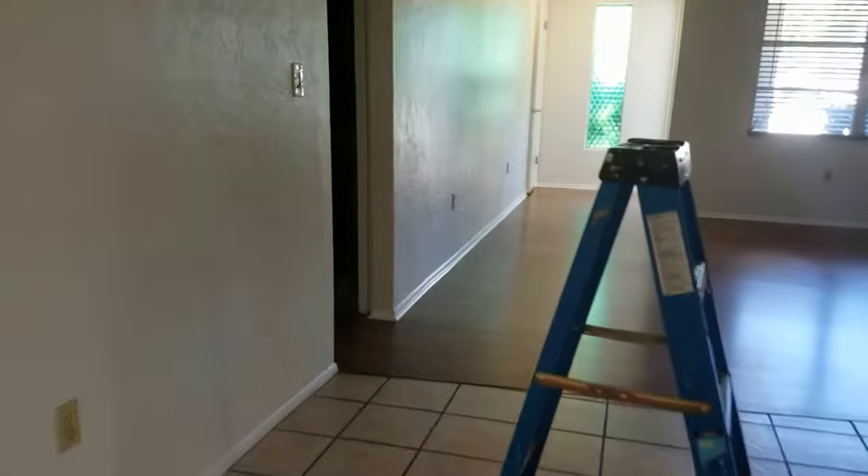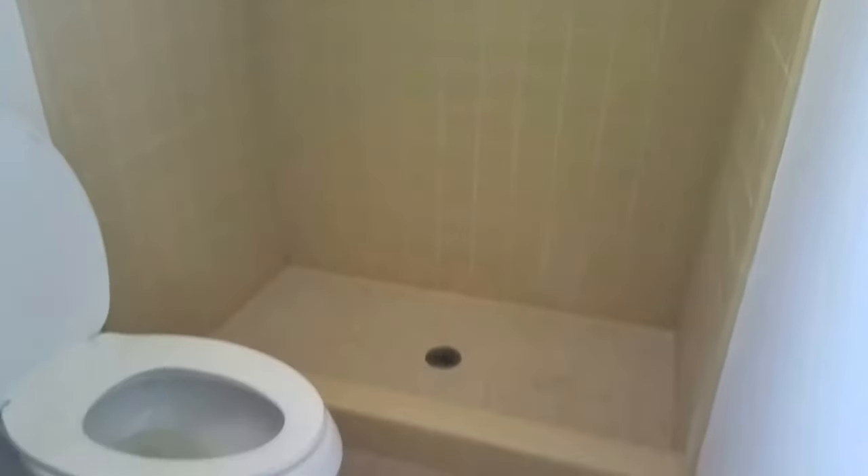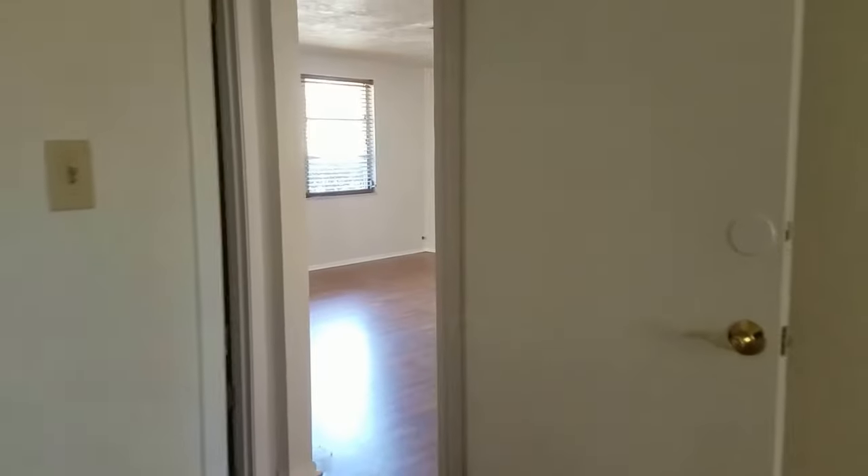It's a split plan, so we have one bedroom, and I guess this would be the master bedroom here. It does have carpet, which is a little dingy. Kind of a small walk-in closet. The bathroom's pretty nice — it has an updated vanity, probably the original tile, but it's all pretty nice. Shower in there.